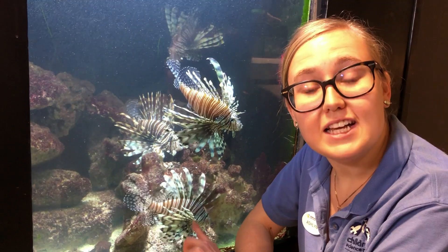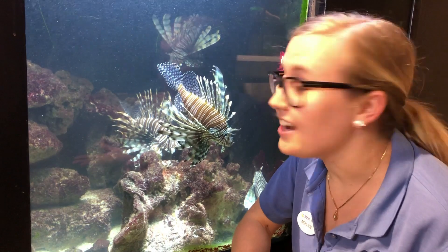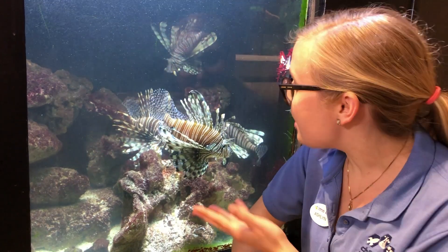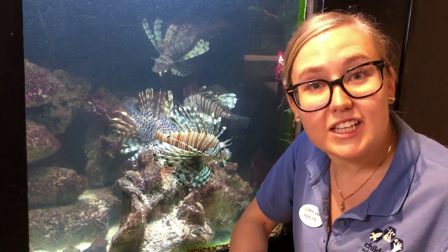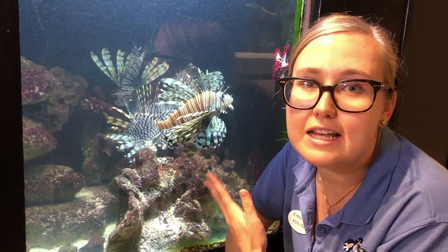Their flesh, however, is edible. So something we can do to help is actually eat lionfish. If you go to a restaurant and ask for lionfish, eventually, if enough people are asking, they might put lionfish on the menu — and that's something good for us to eat.